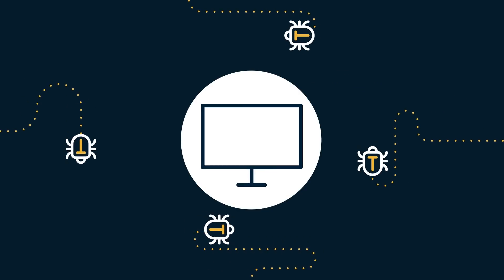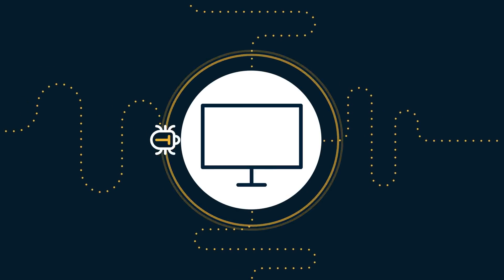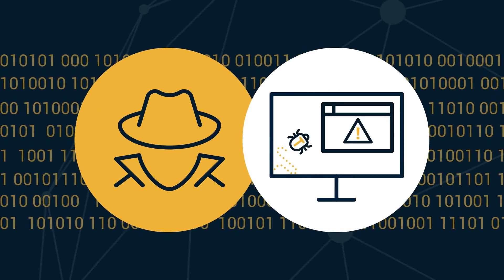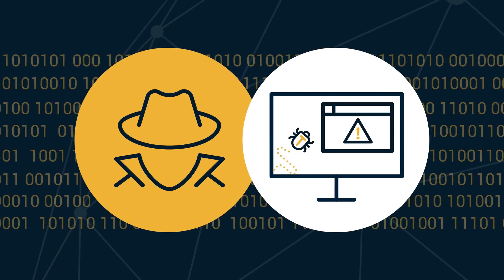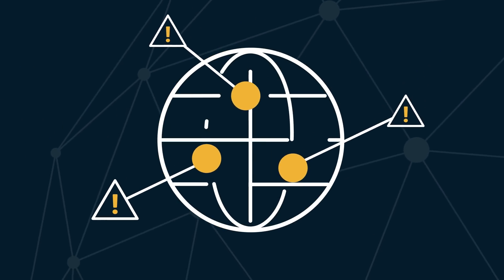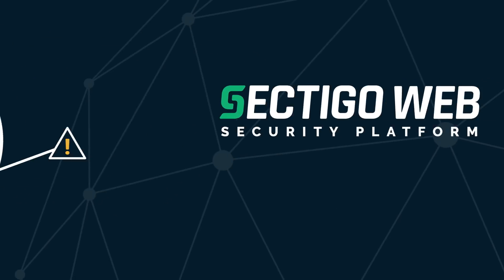Websites without modern security software are vulnerable to attacks. Once hackers gain access, they can leave malware, phishing pages, and even turn your servers into spam bots. These attacks are on the rise and millions of websites remain vulnerable.